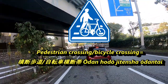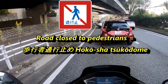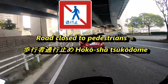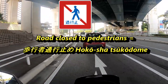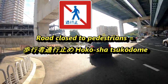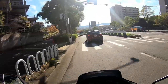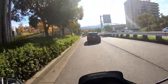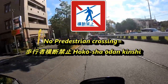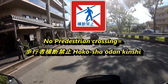Next is a square sign with a red border and a red diagonal stripe, white background, and a blue silhouette of a man about to cross the road. This is road closed to pedestrians. In Japanese it's 'hokosha tsukodome.' There's another square sign similar to this one — it has a red border and a red diagonal stripe with a white background and two blue lines representing a road with the silhouette of a blue man about to cross.